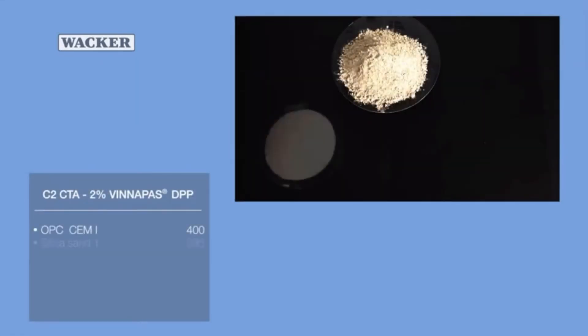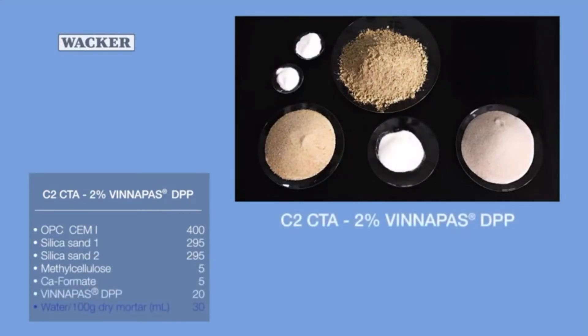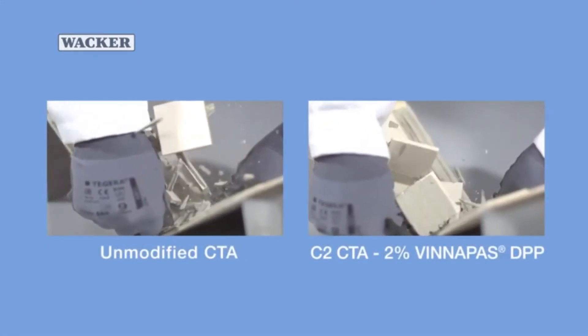Our next step was to test a tile adhesive to which Vinipass dispersible polymer powder had been added at a concentration of 2%. Compared to the unmodified test piece, tile adhesion was visibly better with just 2% Vinipass dispersible polymer powder.